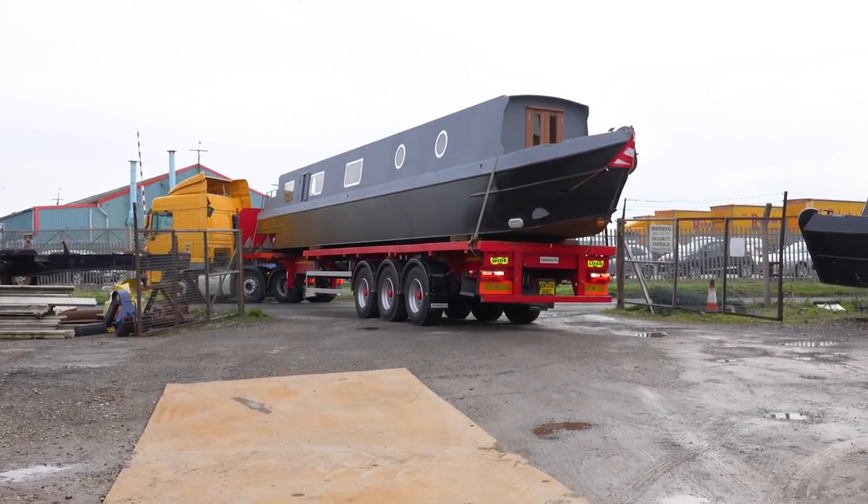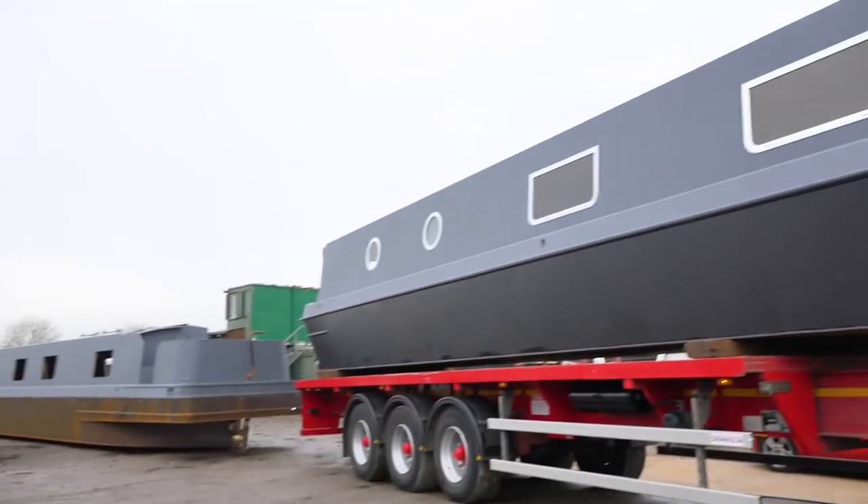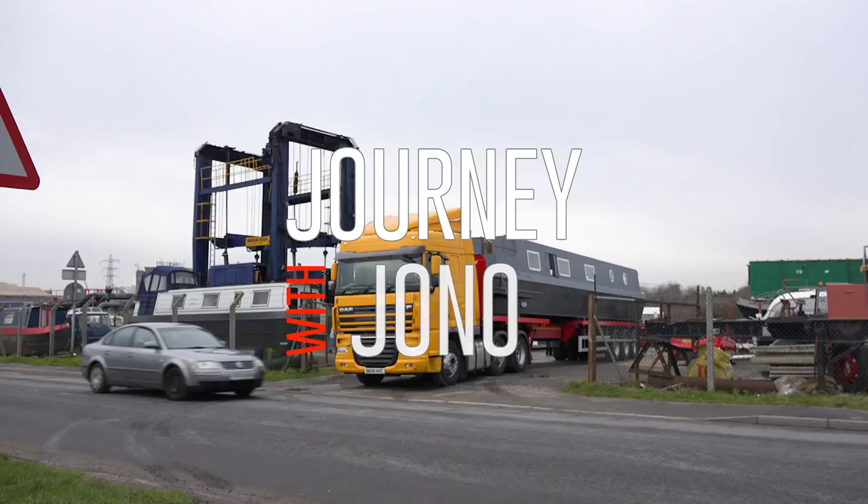This is Alice. She's a 60-foot narrowboat with a semi-cruiser stern, and from today she's also my home.